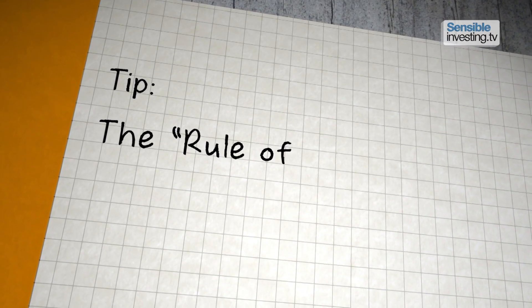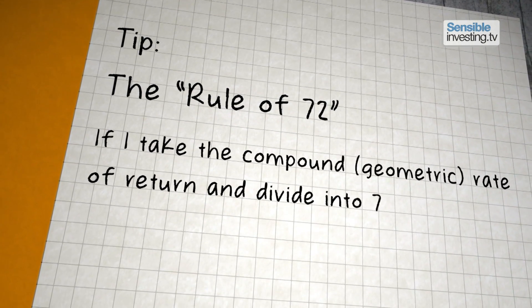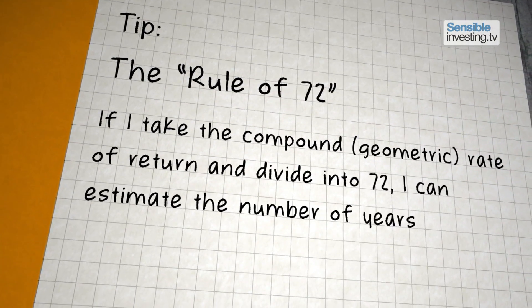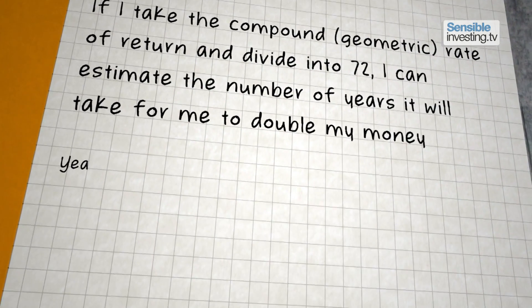We also need to calculate compound returns and to visualise the impact of cost on final outcomes. And that can be quite complex. But a useful tip is something called the rule of 72. If you take the compound or geometric rate of return and divide it into 72, you can estimate the number of years it will take for you to double your money.